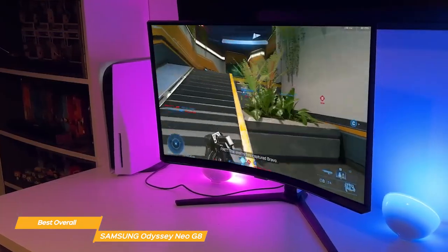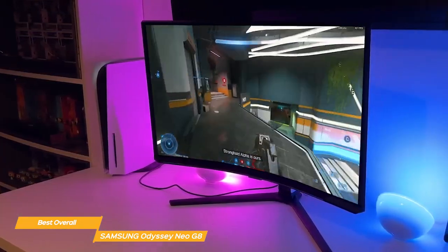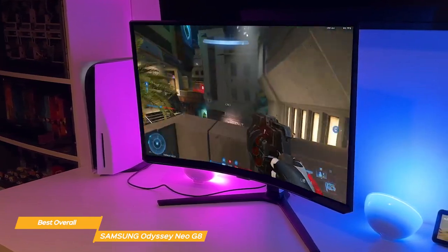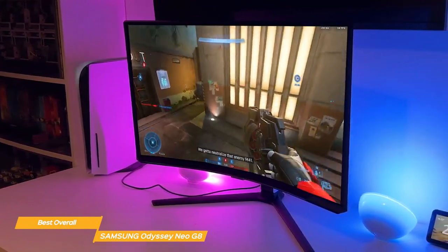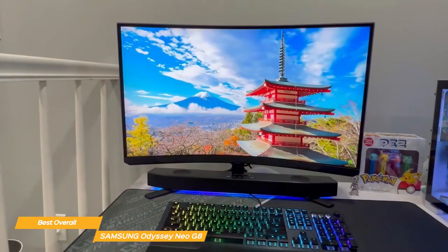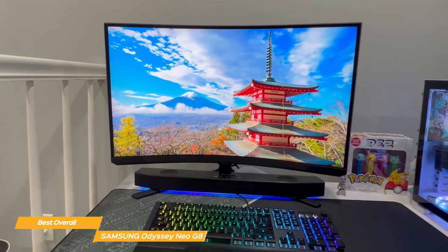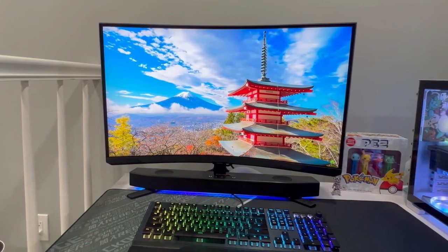The Odyssey Neo G8 is not cheap, but if you're looking for the ultimate 240Hz viewing experience, this curved monitor is definitely the best option overall and it's worth the investment. With its outstanding color quality, the 1000R curvature, and really fast response times, it's a perfect tool for gamers.